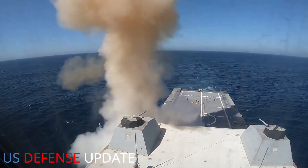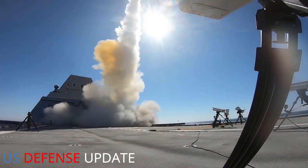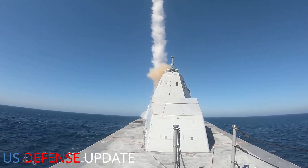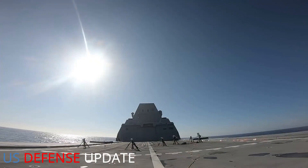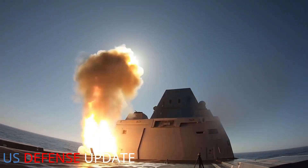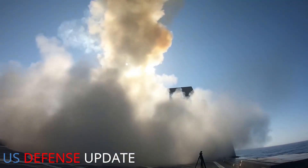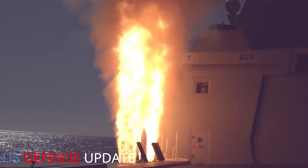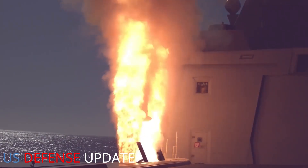The service previously announced it would fit the 35-inch diameter, two-stage missile in multi-purpose launch tubes that it's installing on the new Block V version of the Virginia-class submarine. The U.S. Army is developing its own version of the CPS missile. The first of the Block V Virginias should be ready with CPS as early as 2028, according to budget documents.